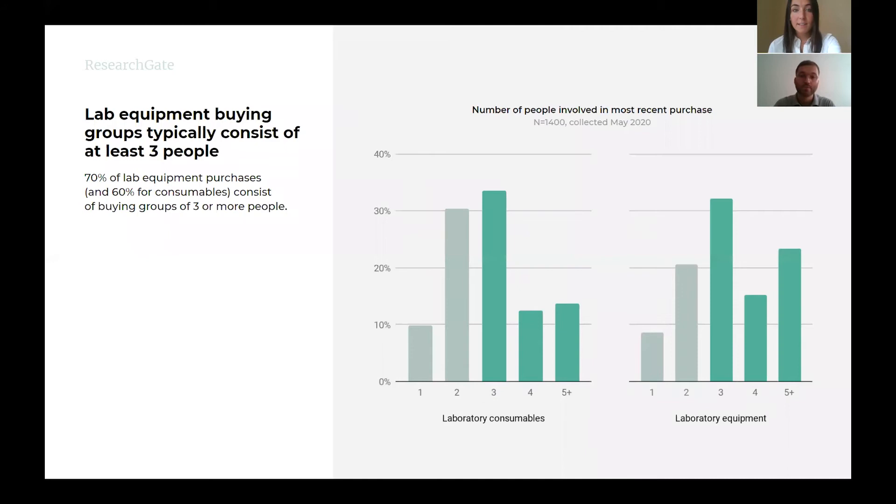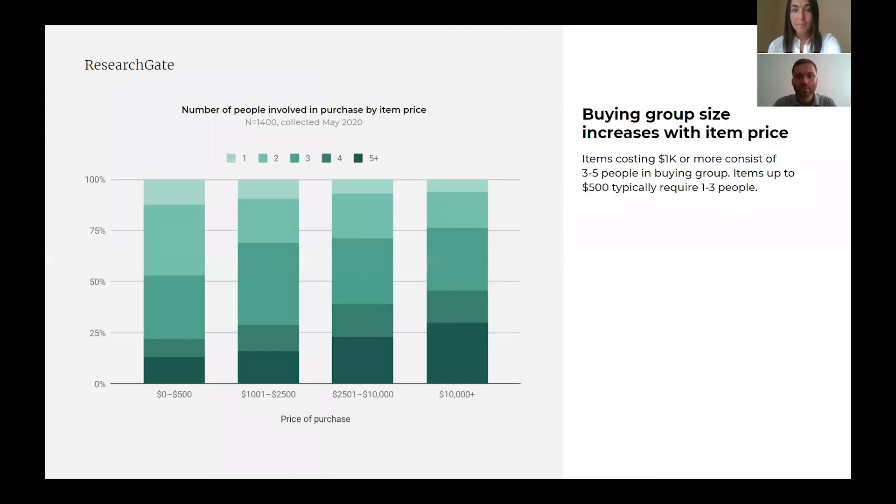Interestingly, successful life science marketing requires targeting multiple people from the buying group, not just single decision makers. As you can see in the bar graphs here, 70% of lab equipment purchases and 60% of consumable lab equipment purchases consist of buying groups of three or more people. To reach the whole group, marketers and advertisers need to work strategically by establishing larger, multiple target campaigns, each with unique influencing messages tailored to different individuals with different team functions. Direct product marketing that immediately touts the functional benefits of laboratory equipment is not sufficient. Instead, high value scientific content that ultimately informs the end purchasing decision is a much better approach.